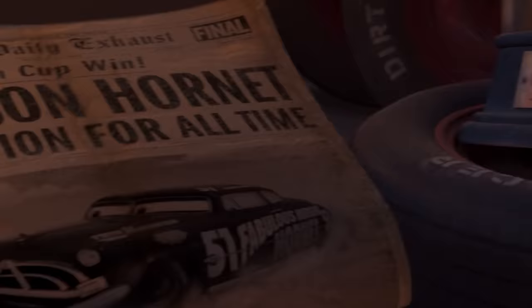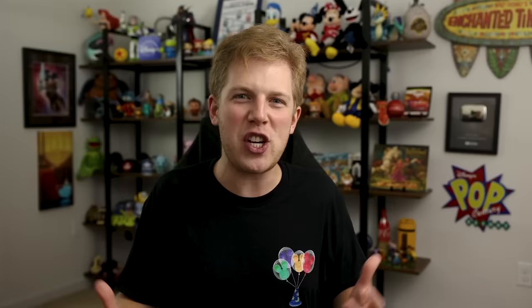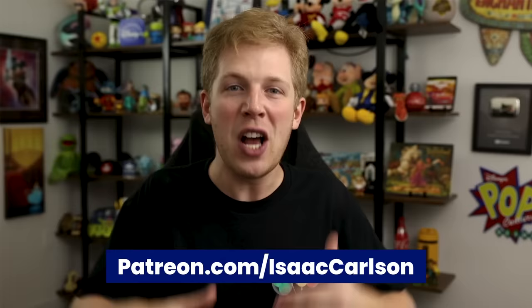Let me know what you thought about Doc's life down in the comments. And while you're down there, consider becoming a producer of the channel on Patreon. If you'd like to support my mission to create the highest quality videos I can about Disney movies and the art of animation while also earning exclusive rewards, consider going to patreon.com/IsaacCarlson. You can also find this original t-shirt along with a variety of other magical designs at my shop imaginativestore.com. Thanks for watching and have a magical day.